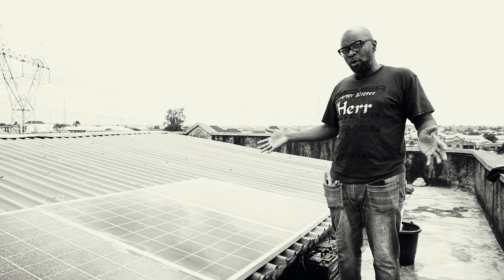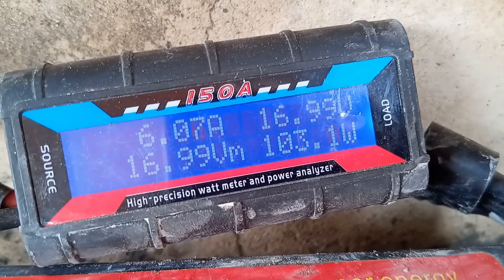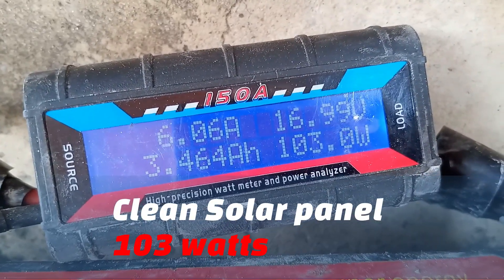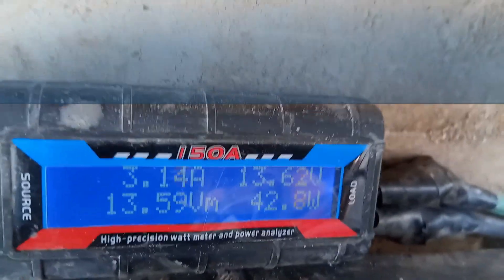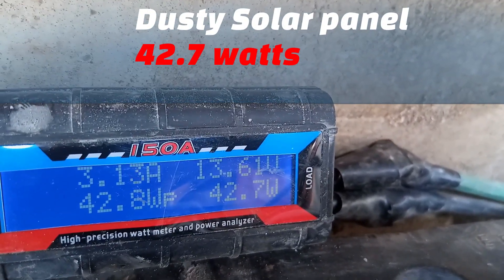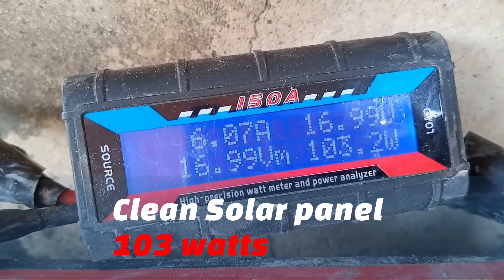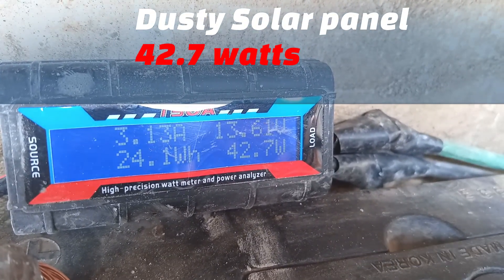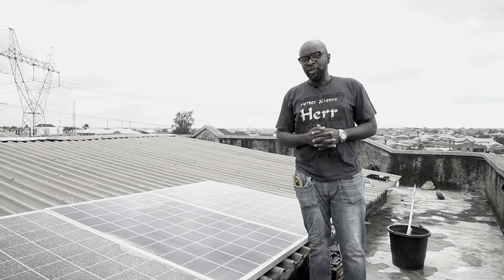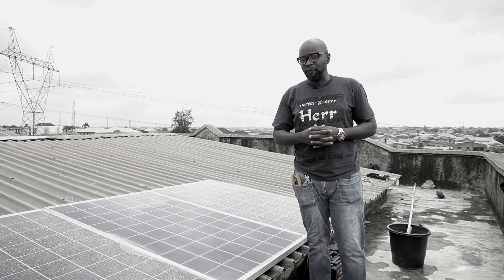Now that the solar panel is washed clean, we're going to do the output test. The output for the clean solar panel is coming at 103 watts. The dirty solar panel is giving us 42.7 watts. You can see the wide range of difference in the variance — a clean solar panel generates more energy than a dirty solar panel. Don't let your solar panels get dirty, because when they do, the output level is cut down by as much as 50%. It's important that your solar panel is always clean so it guarantees you more energy.